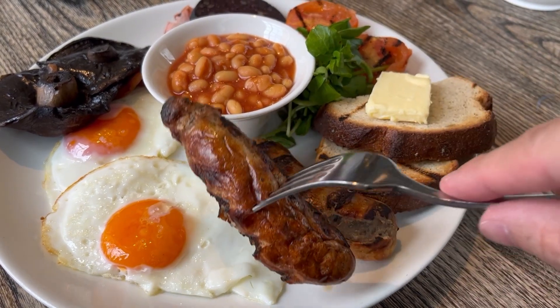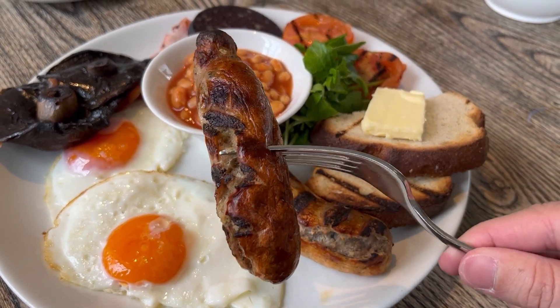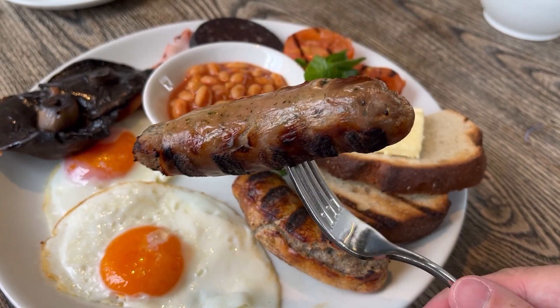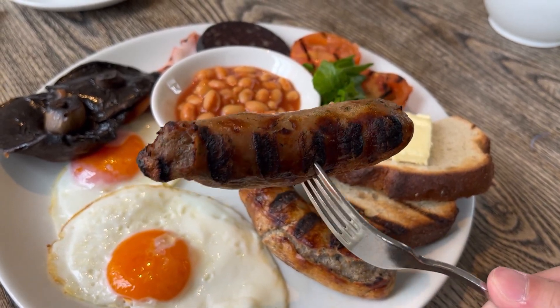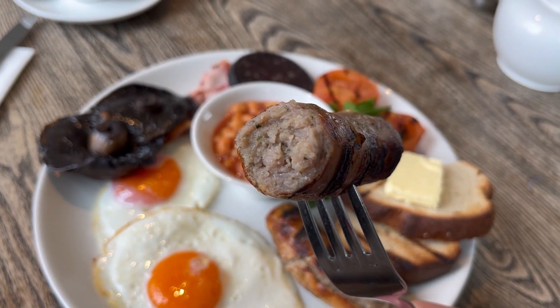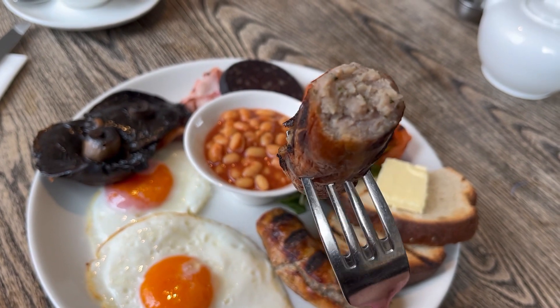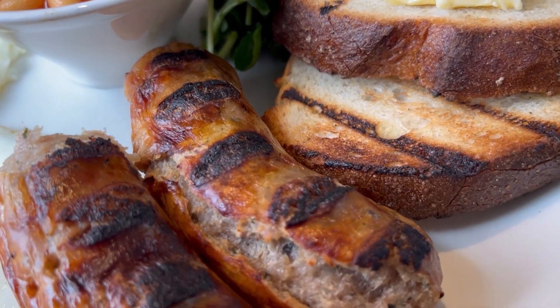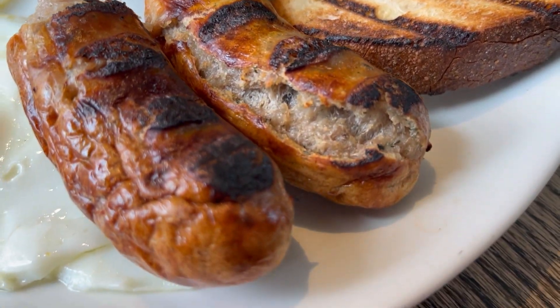I'm going to start off with the sausages — these were good size ones, thick and heavy with nice grill marks on them. They were not bad. You could tell there was a high meat content in them but I think these may have been done in the oven and then grilled. They didn't quite taste like fried ones to me, which I prefer, but nevertheless decent.